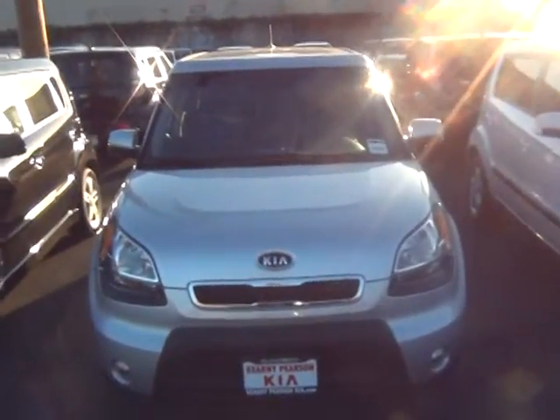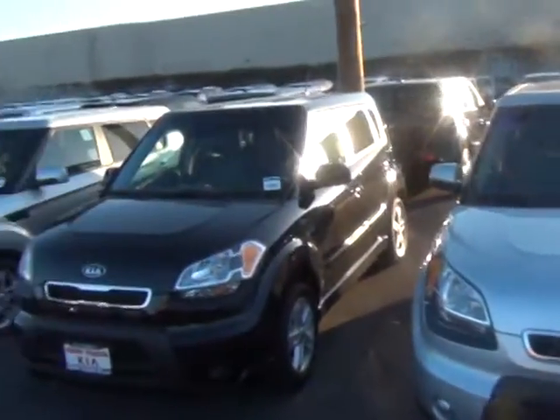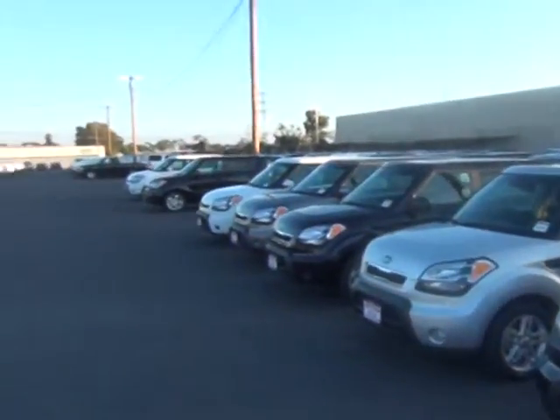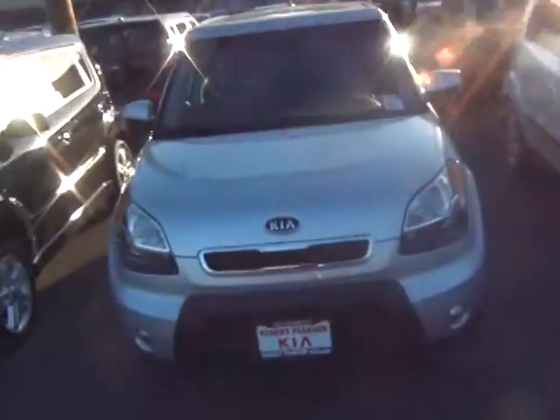Hey Mike, my name is Sean Amis over here at Kearney Pearson Kia. I just want to show you the inside of a Kia Soul and some of the vehicles we have in stock. We have over 35 Kia Souls in stock — I got this row right here, a row in the back, and also a few up front.